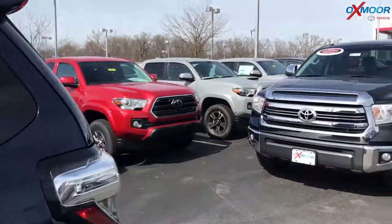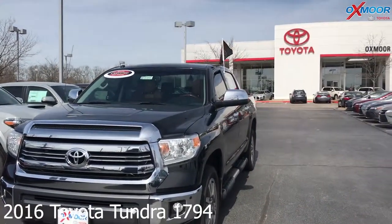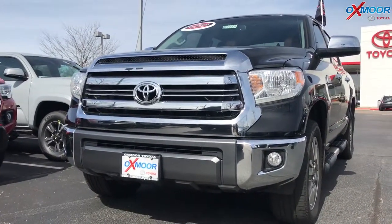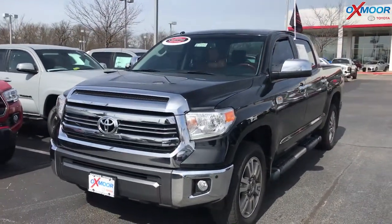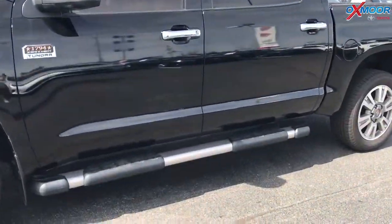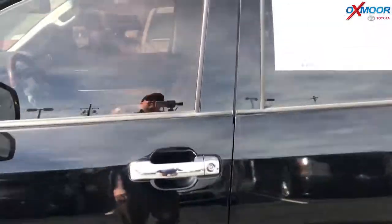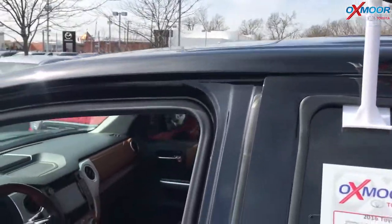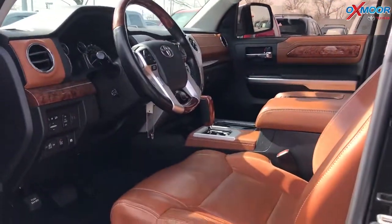The last vehicle we'd like to go over is a 2016 Toyota Tundra 1794. It is four wheel drive. Exterior color is Midnight Black Metallic. This vehicle has a brushed stainless steel step board. It does have navigation and heated and ventilated seating.